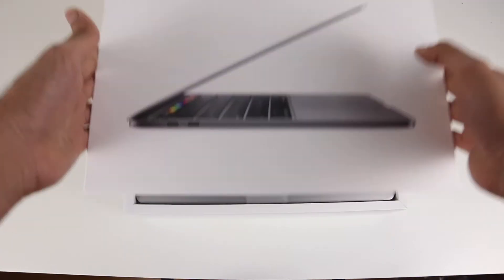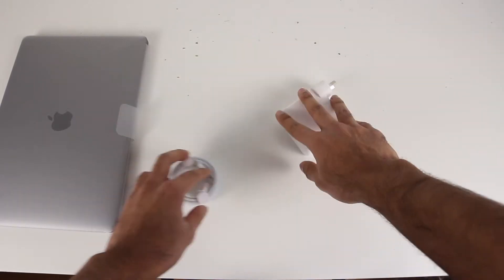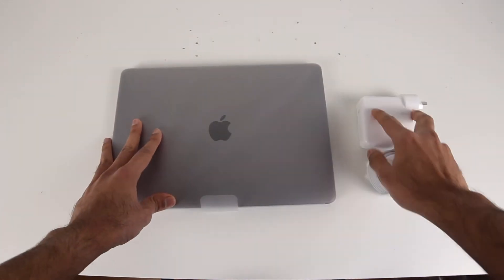As I unboxed my new laptop this week, it got me thinking: what's the best laptop for data science in 2021? Let's talk about it.